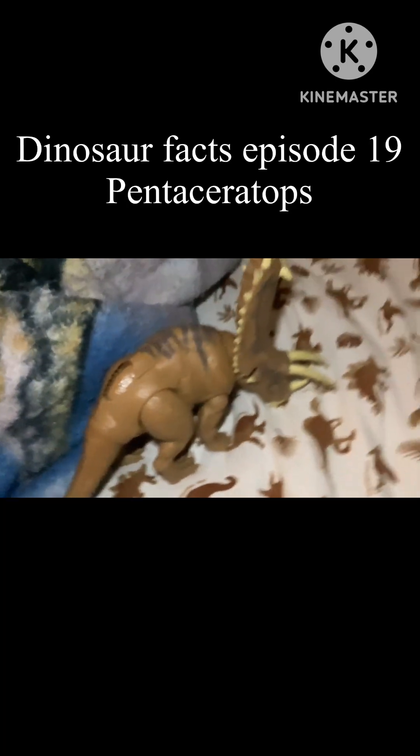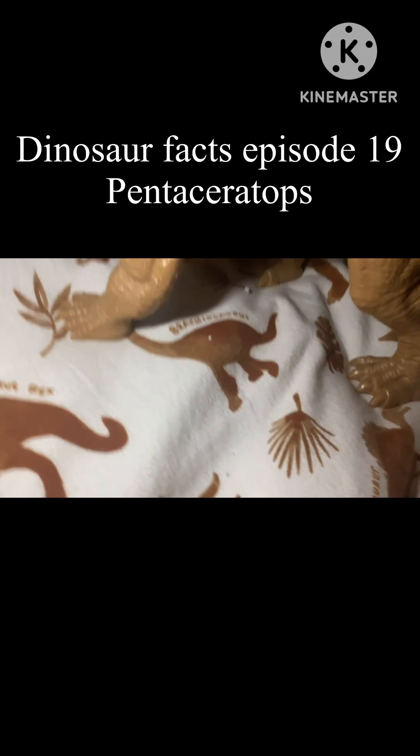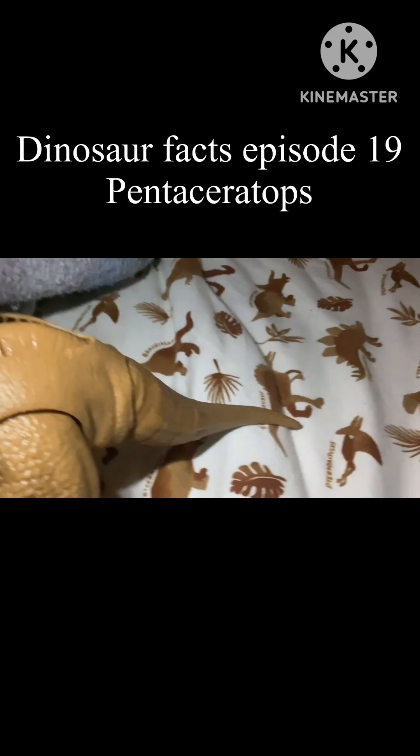Pentaceratops' horns are able to puncture creatures, maybe even their bones. And that's pretty much all on Pentaceratops. Anyways, I'll see you guys later.